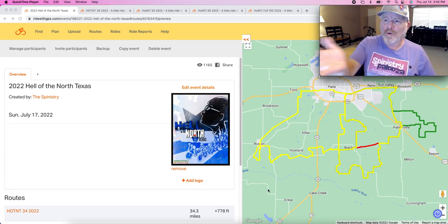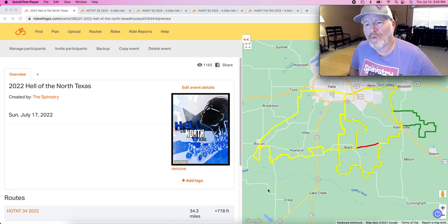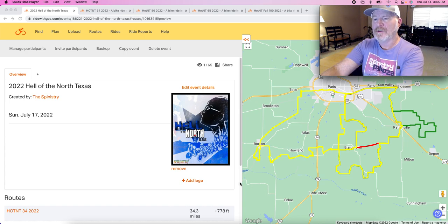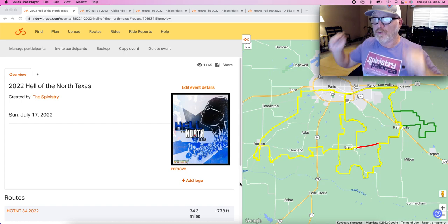In the street chat, today we are going over our routes overview for the 2022 Hell of the North Texas. Let's get right to it.